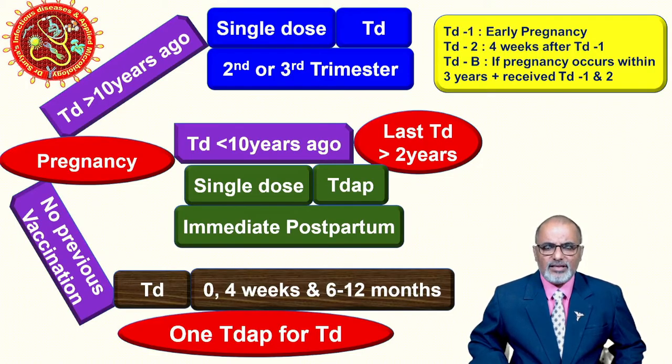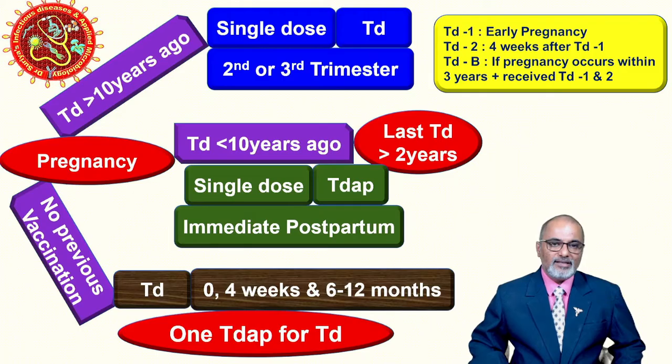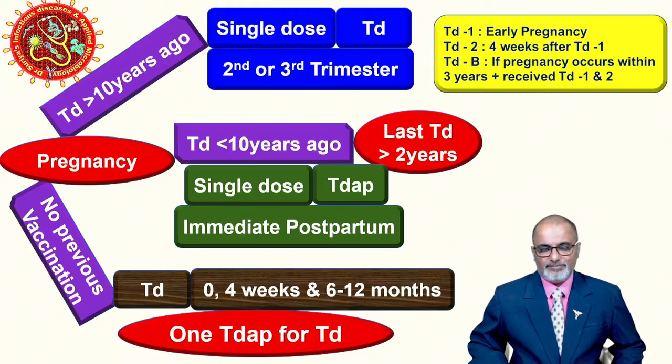There is one more condition in practice: if the current pregnancy occurs within three years of the first pregnancy, and the patient has a history of receiving the first two doses (Td1 and Td2) successfully, then you can give one additional dose called TdB (booster). This applies to add-on pregnancies.